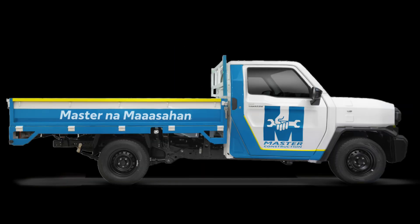The Tamaraw Dropside is a versatile and durable vehicle built for efficient cargo transport. With dimensions measuring 5305 millimeters in length, 1795 millimeters in width, and 1711 millimeters in height, it provides ample loading space while maintaining a streamlined profile.